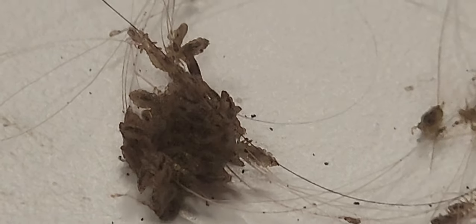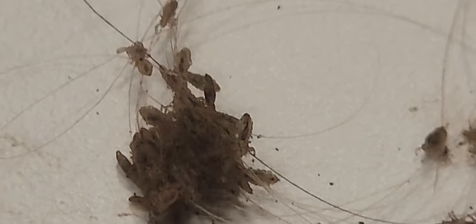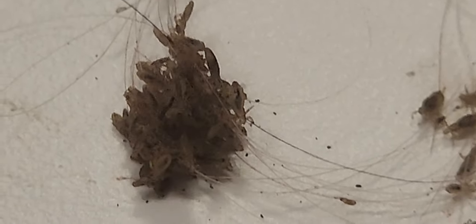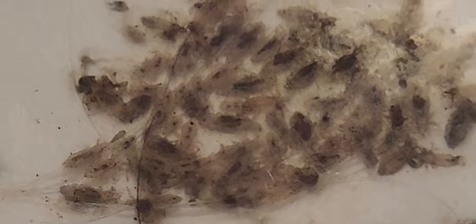This is going to be a very satisfying pop. We're going to satisfy ourselves and pop all of these headlights that are clustered together. Are you ready for the most satisfying pop ever? This is the most satisfying pop ever.